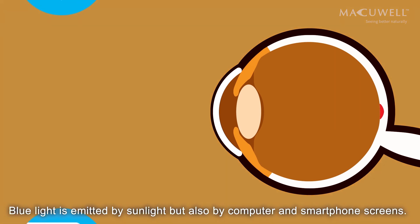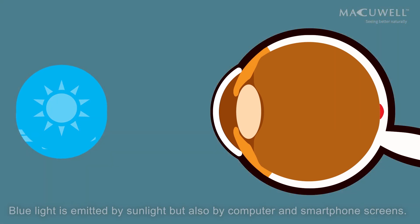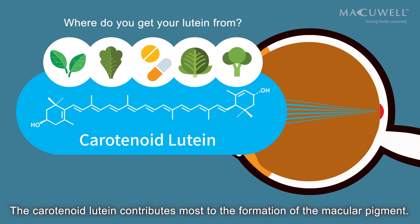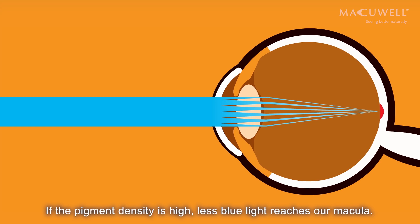Blue light is emitted by sunlight but also by computer and smartphone screens. The carotenoid lutein contributes most to the formation of the macular pigment. It filters blue light. If the pigment density is high, less blue light reaches our macula.